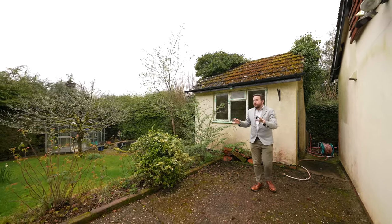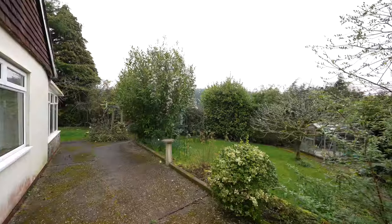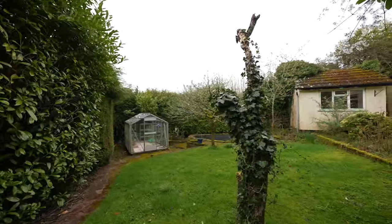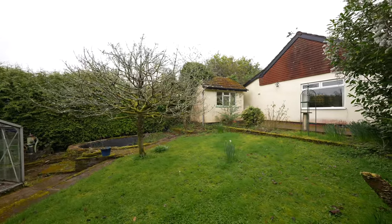To the side elevation of the property you have further gardens. If some of the trees were cut down slightly it would open up the views over the surrounding countryside and woodlands. There is also a useful block-built outbuilding which could be converted into a home office or space for a workshop.